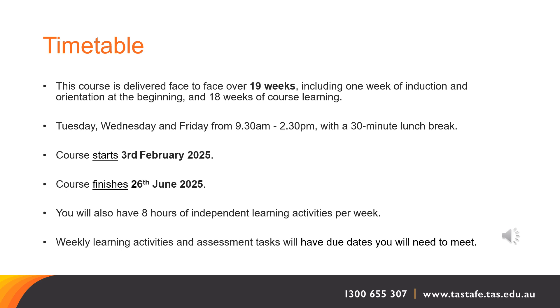Classes run on Tuesday, Wednesday and Friday from 9.30am to 2.30pm with a 30-minute lunch break. The start and finish dates for this course are shown highlighted on the screen. You will also have eight hours of independent learning activities per week, done in your own time. Weekly learning activities and assessment tasks will have due dates that you will need to meet.